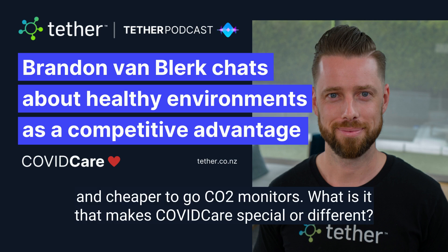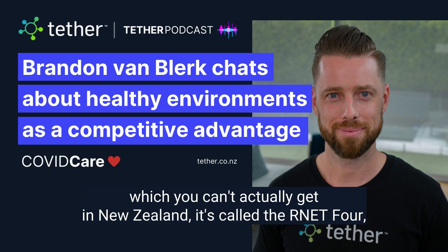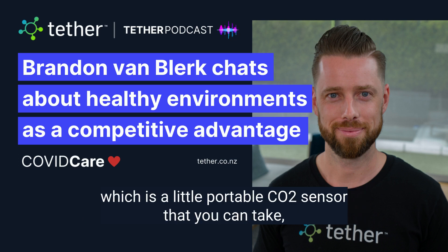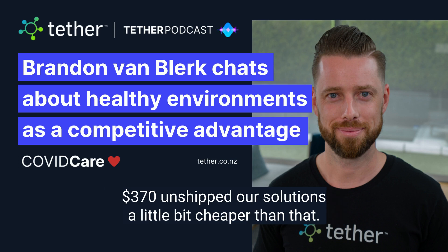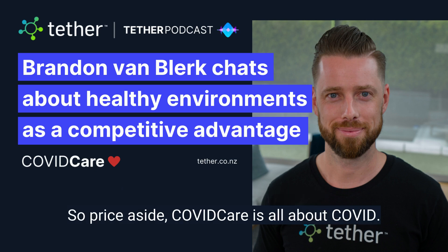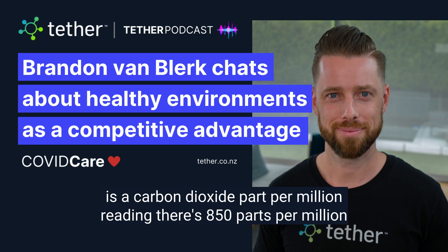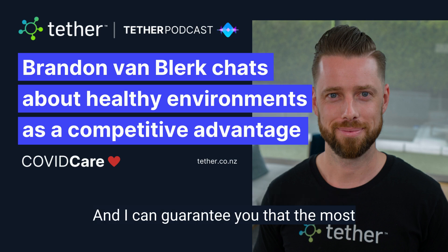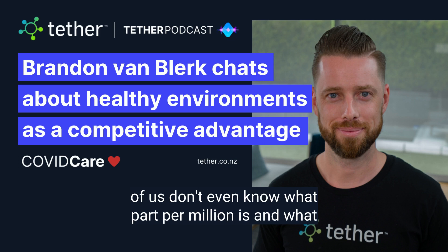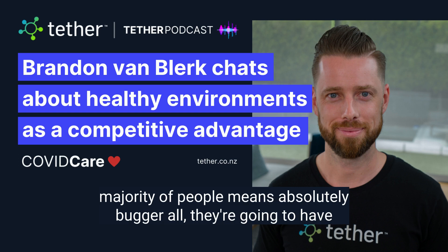Wouldn't it have just been a bit easier and cheaper to go with CO2 monitors? What is it that makes COVID Care special or different? Well, it's not cheaper, actually. COVID Care is relatively cheap. If you look at one of the suggested sensors out there — which you can't actually get in New Zealand — it's called the RNET4, a little portable CO2 sensor with an LCD screen that comes in at roughly $370 New Zealand unshipped. Our solution's a little bit cheaper than that. But price aside, COVID Care is all about COVID. It's not about carbon dioxide. These CO2 sensors will give you a carbon dioxide parts per million reading. You know, there's 850 parts per million of CO2 in the air, and it's up to you to understand what that means. And I can guarantee that most of us don't even know what a part per million is and what 850 parts per million carbon dioxide means. So buying a CO2 sensor for the vast majority of people means absolutely nothing.